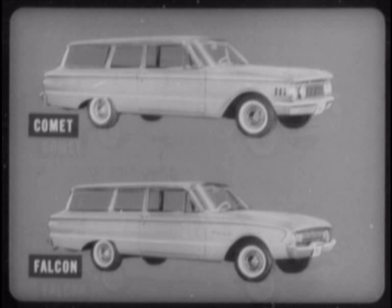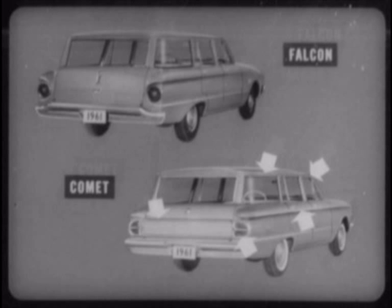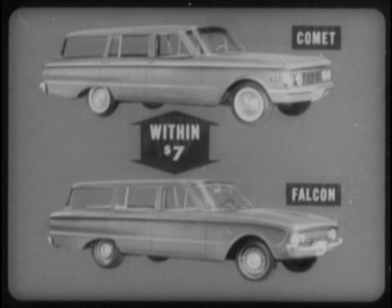As we have seen, Falcon has the good fortune to share many of Comet's best features, such as overall dimensions, cargo capacity, and basic engineering items. In terms of suggested retail price, Comet wagons are within $85 of the plainer Falcon wagons, both two-door and four-door. But without their optional trim package, Falcon wagons don't even approach Comet in style and glamour. For instance, standard Falcons lack Comet wagons' body side molding, tailgate molding, bright roof drip line molding, and windshield and rear window moldings. Inside, luxurious cloth and vinyl upholstery is standard on Comet, extra cost on Falcon wagons. When you add the optional trim package to Falcon's suggested retail price, Comet is within $7 of Falcon on both two-door and four-door wagons, and Comet is way ahead on features.